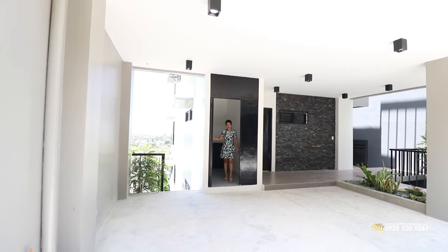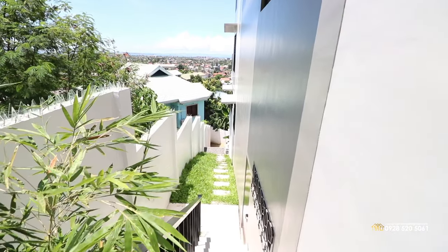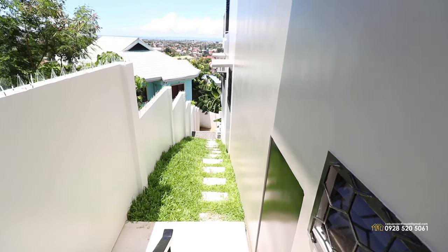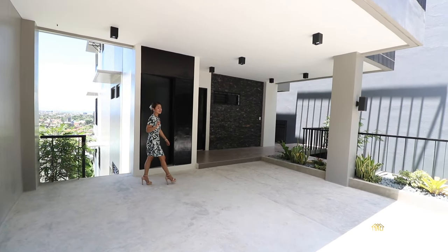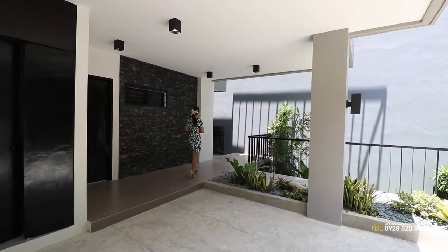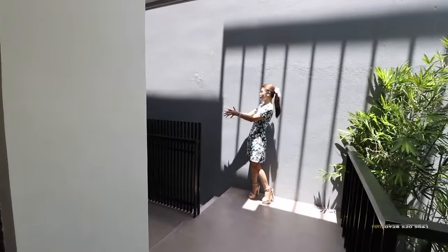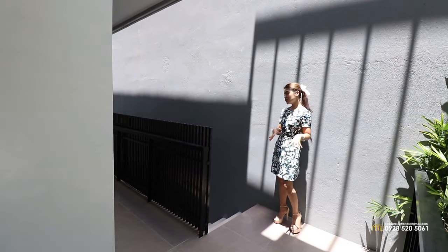Onto this side is your left side garden, all the way down to the last part of your property, wherein you can find a place to relax. From your left pathway, let's check your right side pathway. It's just right here — you have your staircase going down to, as I mentioned earlier, a place where you can chill.